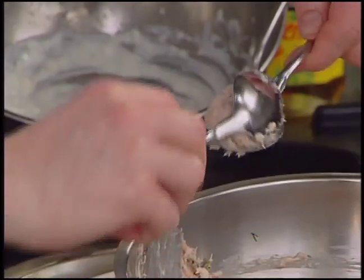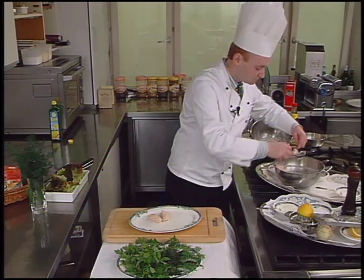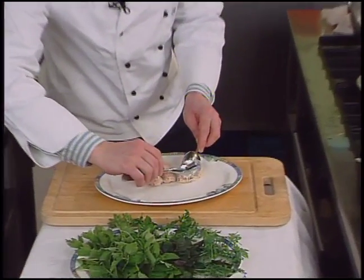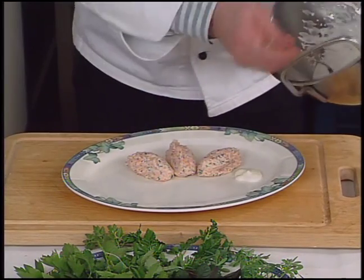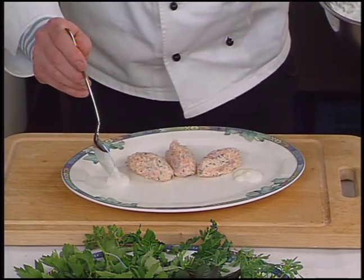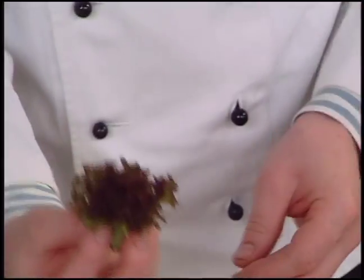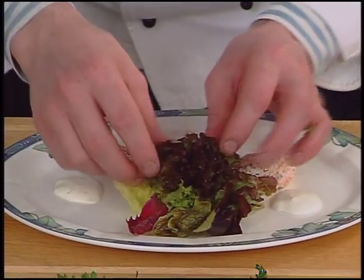The chef carefully shapes the tartare canals on the plate and sets a nice salad rose on top as a garnish.